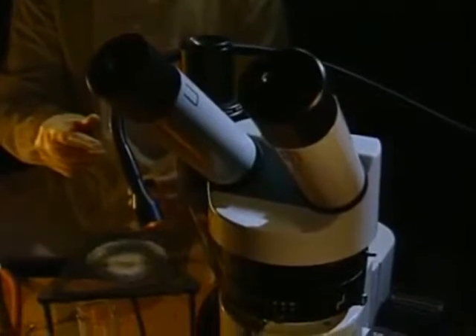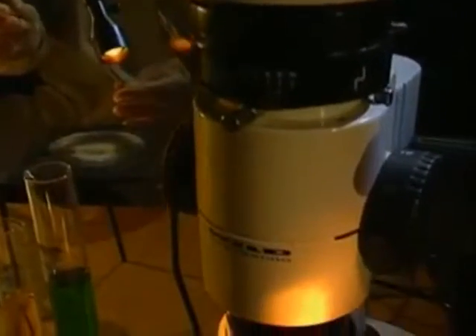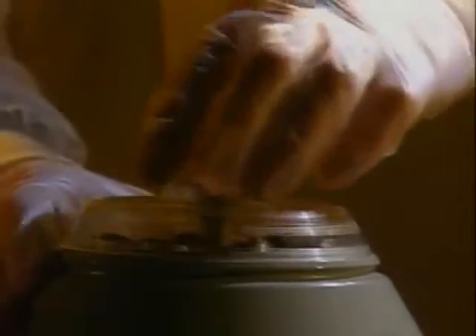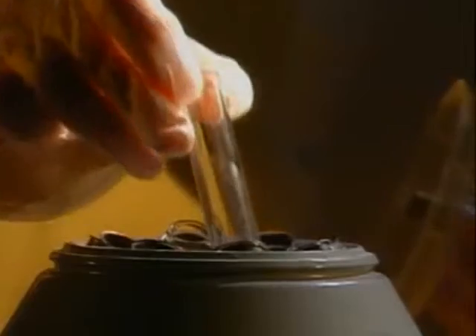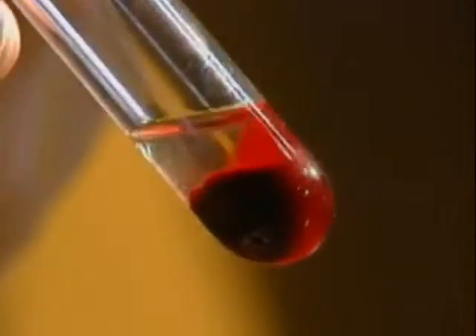Today our knowledge is more complete. Using modern technology, we can separate blood into its many components. We find that blood is actually a mixture of many parts, including agents that prevent infection and others that aid clotting. Digested foods and wastes are also transported in the blood, together with the oxygen-carrying red blood cells that are suspended in a liquid called plasma.